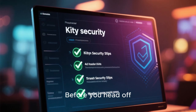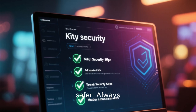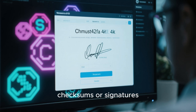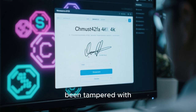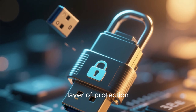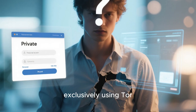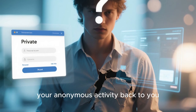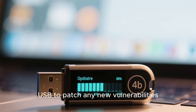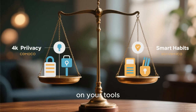Before you head off, here are a few crucial tips to make your portable OS experience even safer. Always verify your OS downloads using checksums or signatures to ensure they haven't been tampered with. Keep your USB drives encrypted — it's an extra layer of protection. Try to avoid logging into personal accounts while using Tor, as it can sometimes link your anonymous activity back to you. And remember to regularly update your live USB to patch any new vulnerabilities.